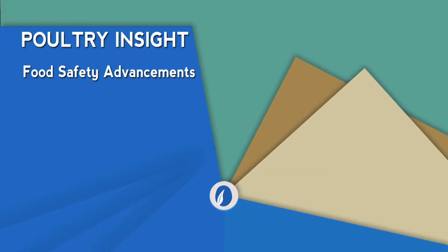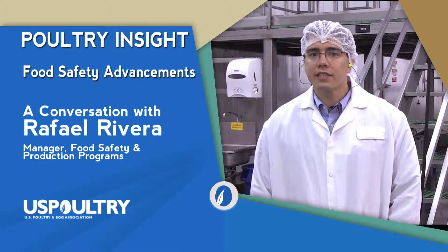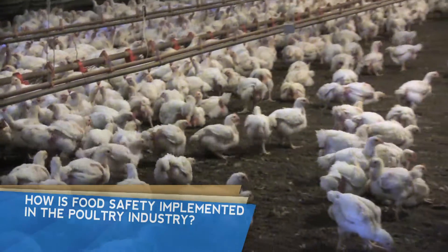Poultry Insight is a series of videos about topics related to the poultry industry. This video is about food safety advancements. How is food safety implemented in the poultry industry?